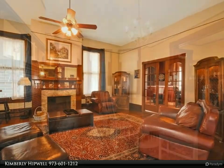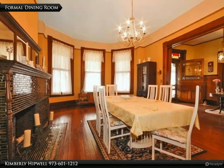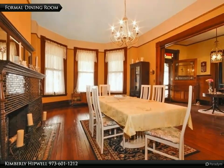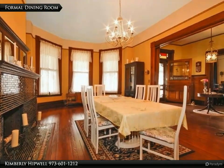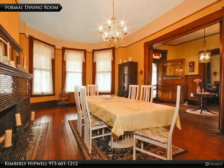The formal dining room is truly a statement room with its rich floors, beautiful tiled fireplace mantle surround, adjoining original butler's pantry, and large pocket door opening to the impressive formal entry foyer.